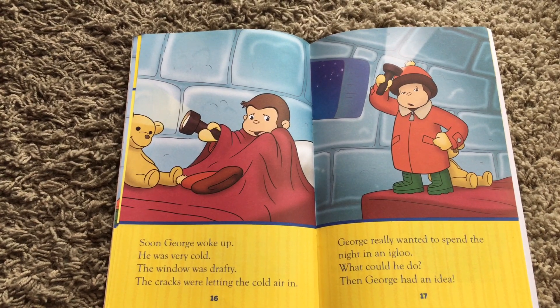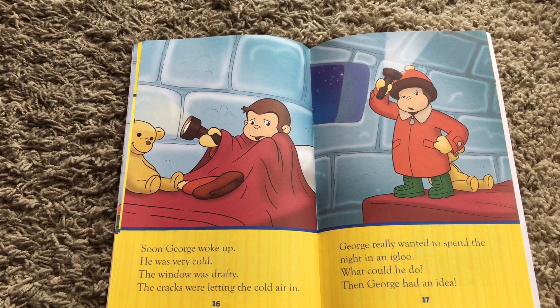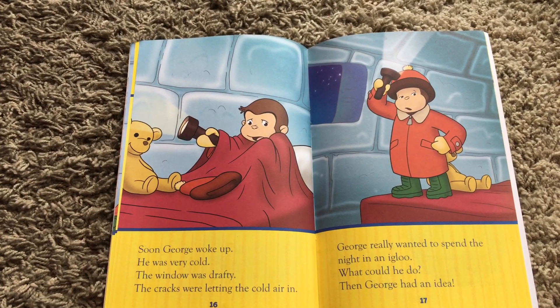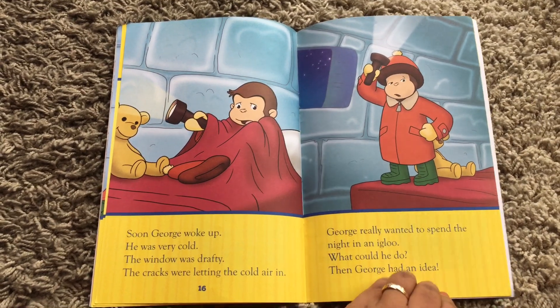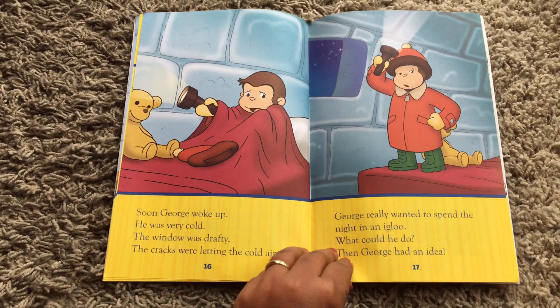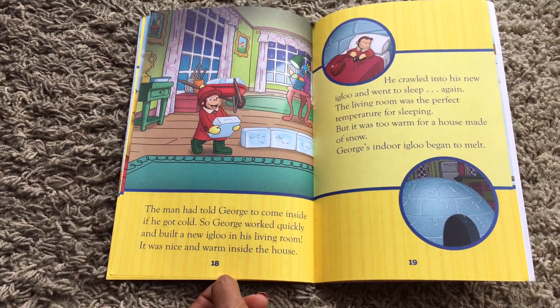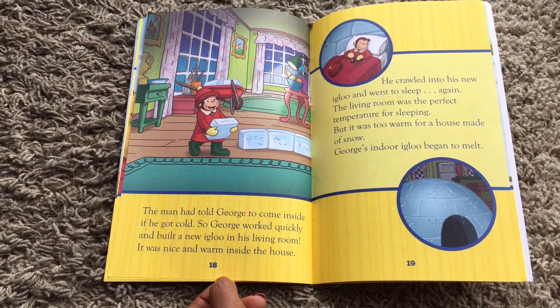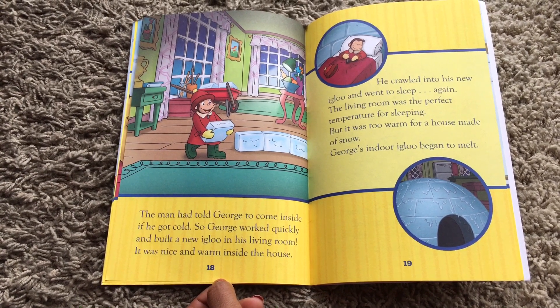Soon George woke up. He was very cold. The window was drafty and the cracks were letting the cold air in. George really wanted to spend the night in an igloo — what could he do? Then George had an idea. The man had told George to come inside if he got cold, so George worked quickly and built a new igloo in his living room.